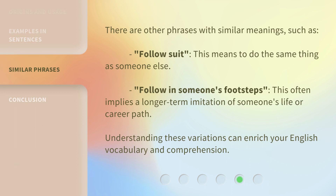There are other phrases with similar meanings, such as 'follow suit,' which means to do the same thing as someone else, and 'follow in someone's footsteps,' which often implies a longer-term imitation of someone's life or career path. Understanding these variations can enrich your English vocabulary and comprehension.